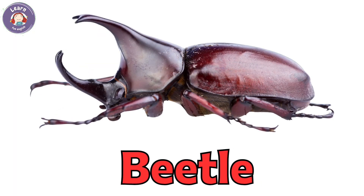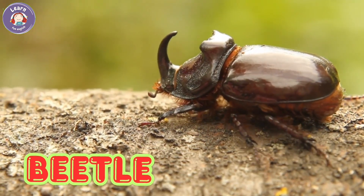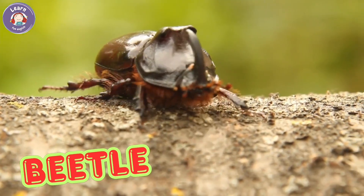Beetle. Beetles have hard, shiny shells. They come in many colors and sizes. Some beetles can fly. They live in forests, gardens, and fields.